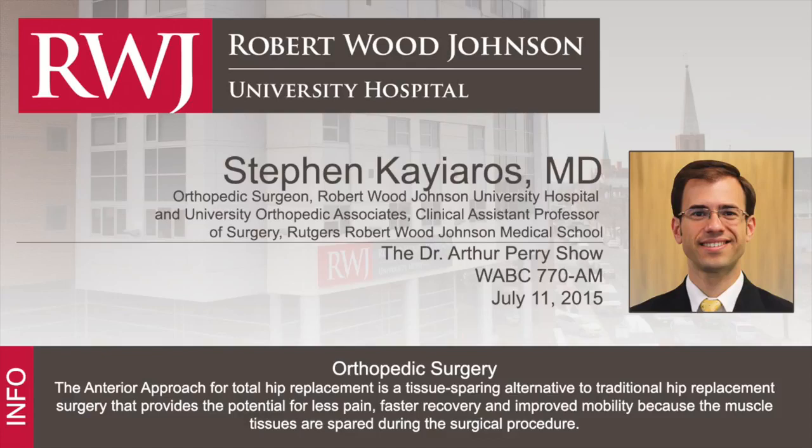Hip replacement is traditionally a fairly painful procedure. How does the anterior approach reduce the pain? Because of the way we perform the surgery — we approach the hip from the front — we're able to go through a natural interval between muscles without detaching the tendons that we typically would for a traditional approach, using the same prosthetic components. Because we really haven't violated those muscles around the hip, it's a very quick recovery for the patient. They get up and go pretty much right away, and they can get back to walking normally sooner after surgery than with a traditional hip replacement approach.